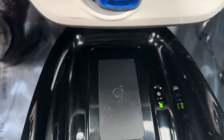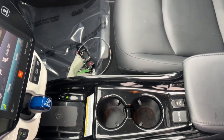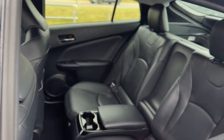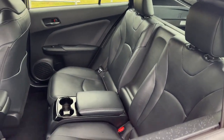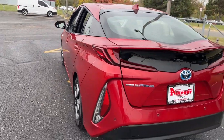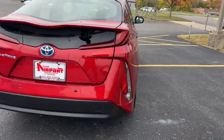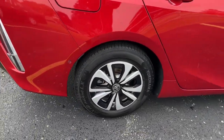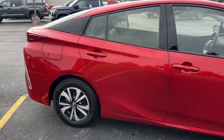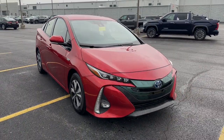Feel the lightness that comes from leaving a smaller footprint. Our staff is here to help you make it happen. We'll toss you the keys to the Prius Prime and help you take the next step on your driving journey. We'll see you next time.